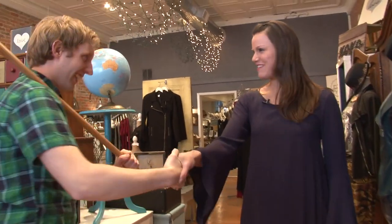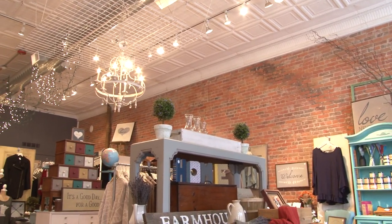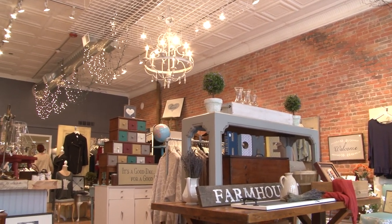Mike greets Lacey and asks about iCandy's origin story. Lacey explains she has a design degree and always loved furniture, wanting to bring affordable furniture to people. Mike jokes that some people call him iCandy and wonders if the business was named after him. Lacey laughs and says no, but offers to add that to the website.